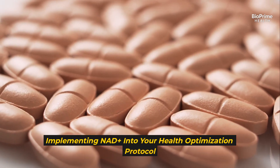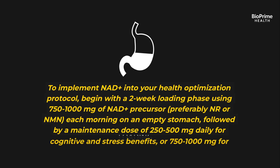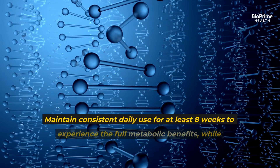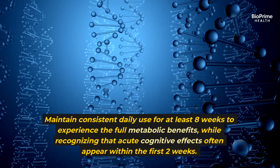To implement NAD+ into your health optimization protocol, begin with a two-week loading phase using 750–1,000 mg of NAD+ precursor — preferably NR or NMN — each morning on an empty stomach, followed by a maintenance dose of 250–500 mg daily for cognitive and stress benefits, or 750–1,000 mg for intensive periods of metabolic optimization. Maintain consistent daily use for at least eight weeks to experience the full metabolic benefits, while recognizing that acute cognitive effects often appear within the first two weeks.